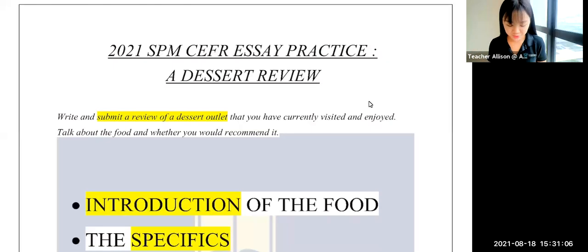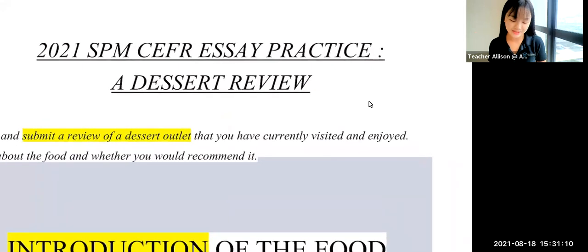Hi everyone, welcome back to my YouTube channel. In today's video, I'll be filming a 2021 SPM essay about a dessert review. So as we all know, for the new format this year, review essays are actually quite common in the SPM syllabus. So the review we're talking about today is about desserts.